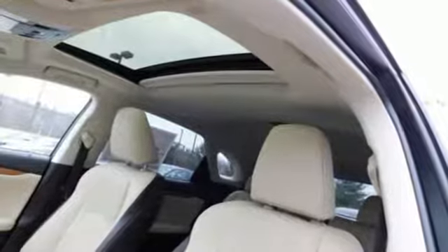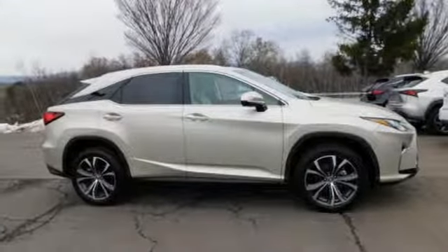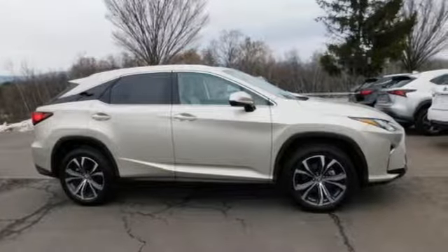Inspired design, relentless innovation, incredible performance — that is the DNA of a Lexus. Hurry in today and see it for yourself.